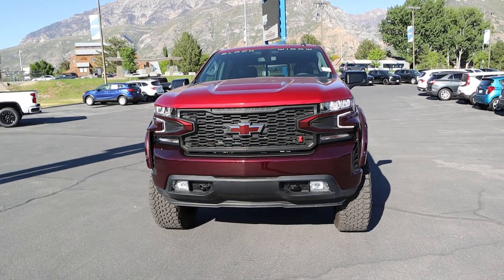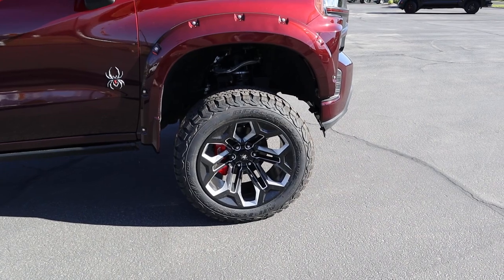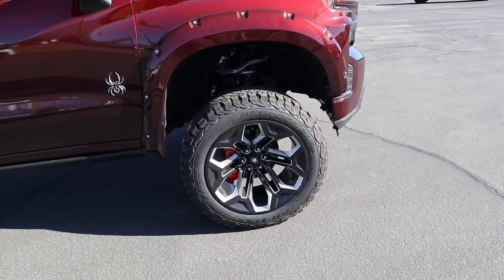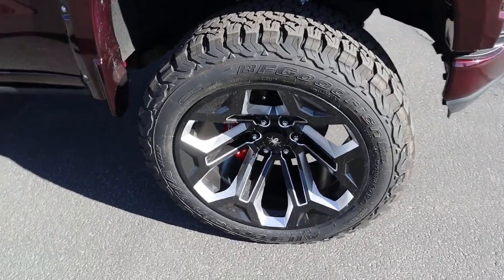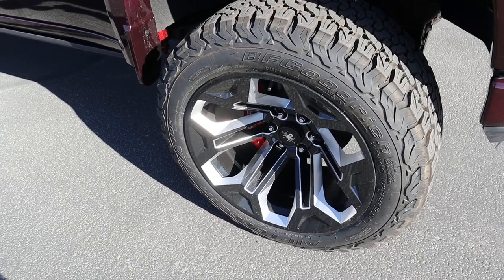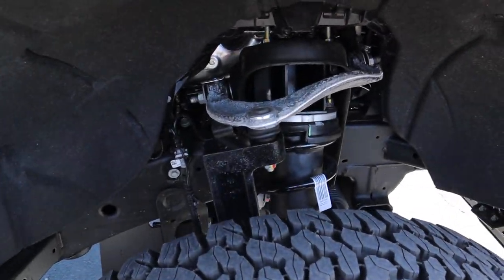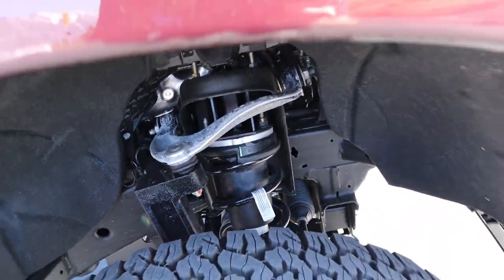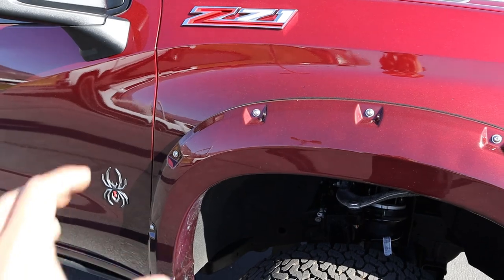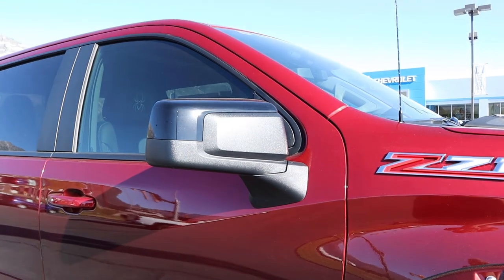Coming around the side, we've got 22-inch wheels with 35s wrapped around them, which look absolutely fantastic. You guys know I'm typically not a fan of larger sized wheels, but Black Widow has absolutely killed it with the design on these particular wheels. Notice the red brake caliper in the center — that's also part of the package. This also comes with a six-inch lift, which explains how massive the truck is. We've got the body-painted fender flares, which add to the aggressive look, and the Black Widow logo right there. The mirrors are also blacked out at the top portion.